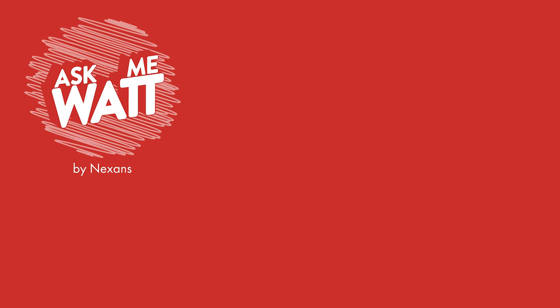Don't forget to subscribe below, drop us a comment, and give us a like. Until next time, rock on!